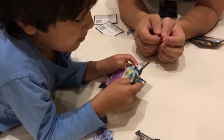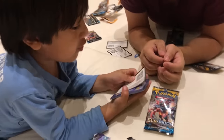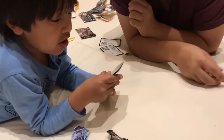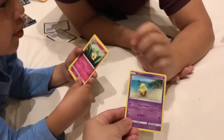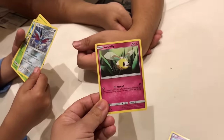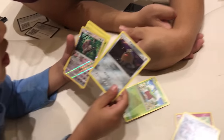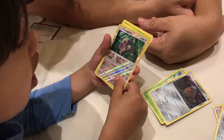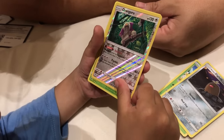Pack number three — anything good? My turn! Let's see what you get. Oh, Drowzee — I know Drowzee. This is going to attack for 10 and 20. This one can attack for 10. Do you have any shiny cards? Let's see if I have a shiny card. I see a rainbow a little bit. It looks like every deck has a shiny card.